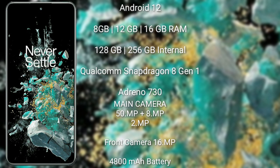The OnePlus 10T comes with 8 GB, 12 GB, or 16 GB RAM and 128 GB or 256 GB internal storage, powered by the Qualcomm Snapdragon 8 Gen 1 processor and Adreno 730 GPU.